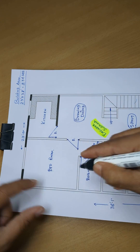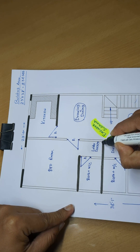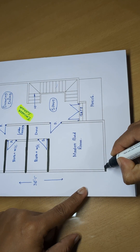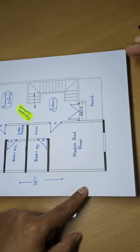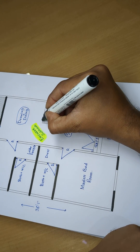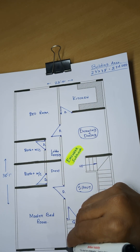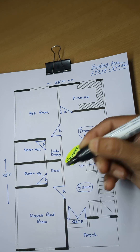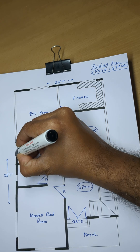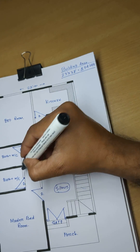Partition wall. Toilet, bathroom. Door, door, door. Room floor, the staircase. Partition wall — outer and internal partition wall.